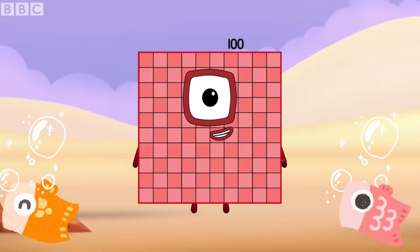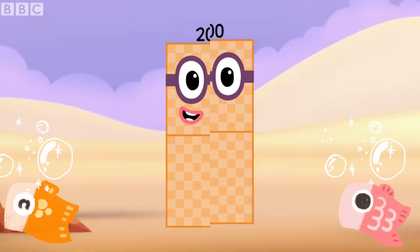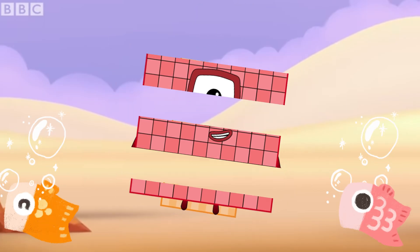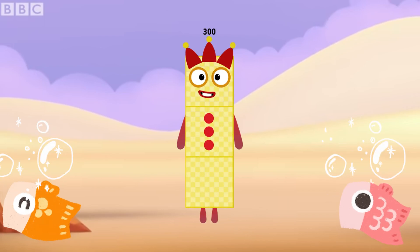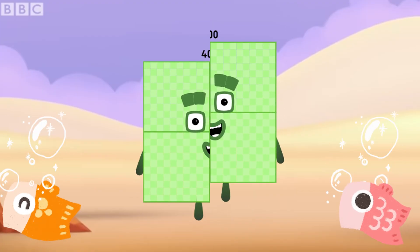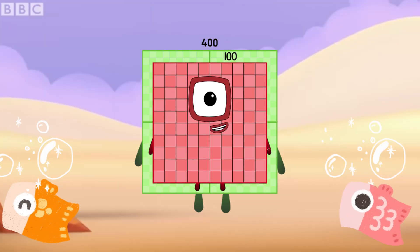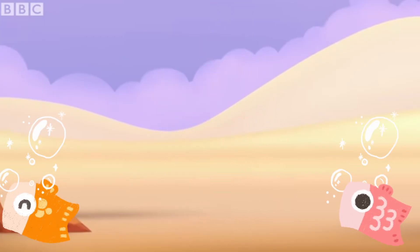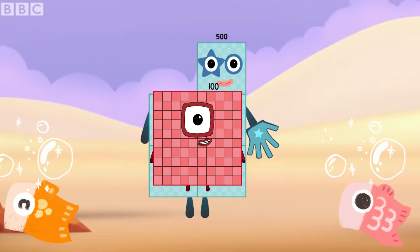One hundred plus one hundred is equals to two hundred. Two hundred plus one hundred is equals to three hundred. Three hundred plus one hundred is equals to four hundred. Four hundred plus one hundred is equals to five hundred. Five hundred plus one hundred is equals to six hundred.